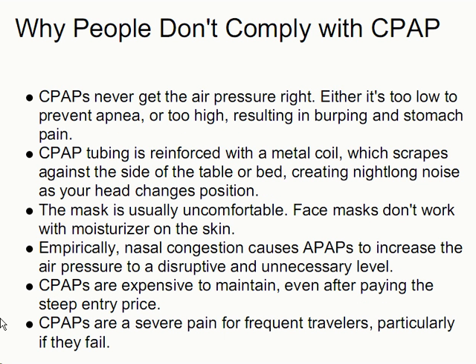CPAPs never get the air pressure right. Either it's too low to prevent apnea or too high, resulting in burping and stomach pain, particularly in the morning, and also waking at night. CPAP tubing is reinforced with a metal coil, which scrapes against the side of the table or bed, creating night-long noise as your head changes position and drags the tube with it. The mask is usually uncomfortable, and face masks don't work with moisturizer on the skin. Empirically, nasal congestion causes APAPs to increase the air pressure to a disruptive and unnecessary level, resulting in stomach pain and waking. CPAPs are expensive to maintain, even after paying the steep entry price, and they are a severe pain for frequent travelers, particularly if they fail on the road.